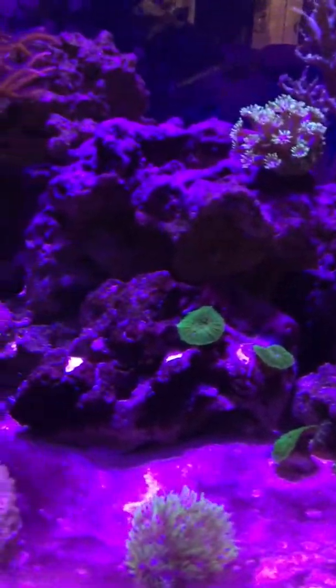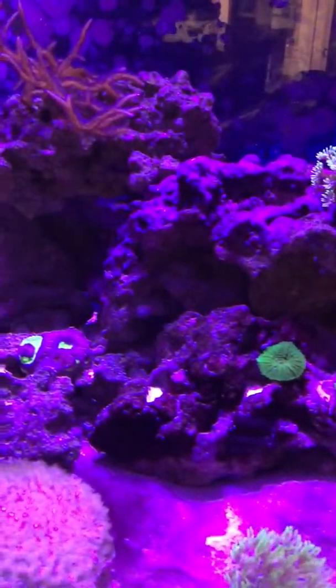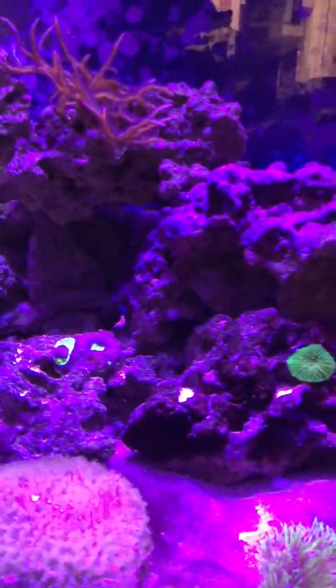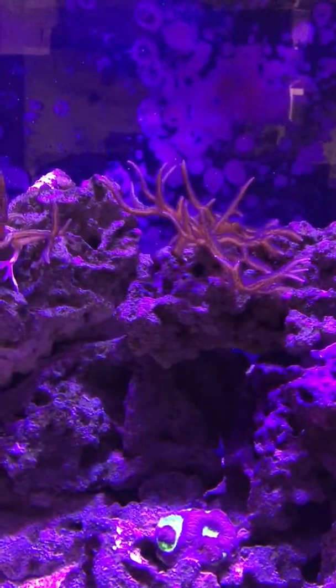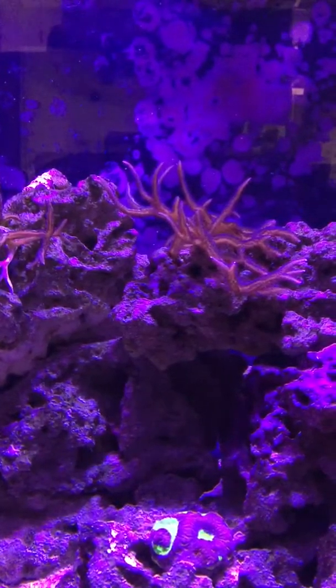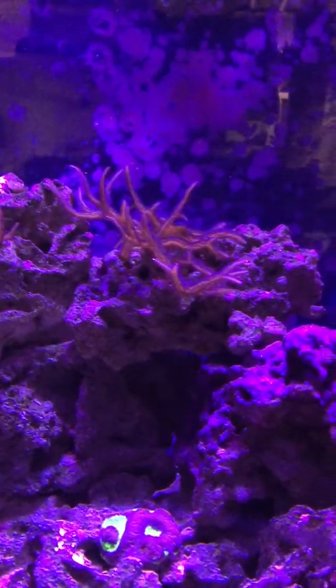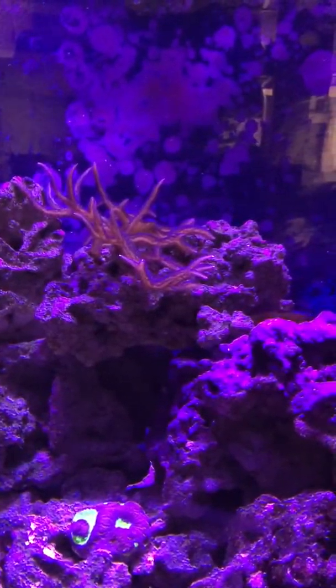Right now my levels are stable. I have my alkalinity at 10, calcium around 425, pH at 8.1, and nitrates are a little high — probably because everything's dying.